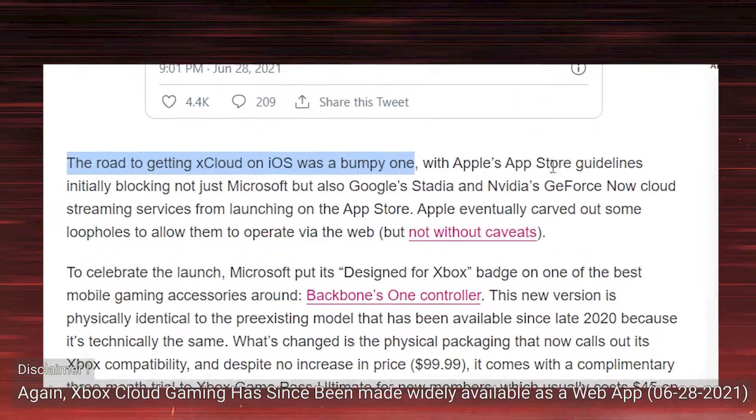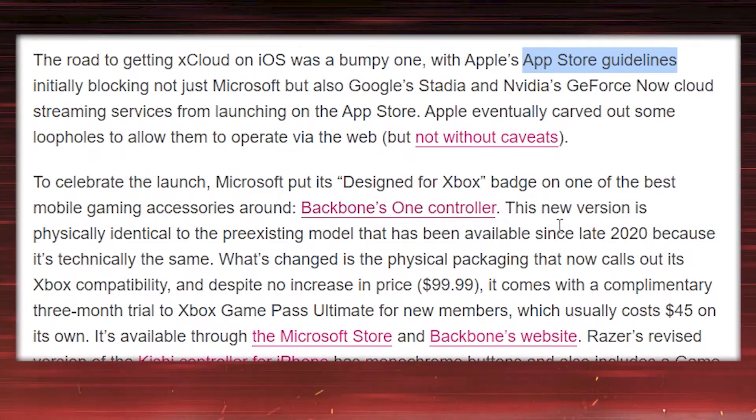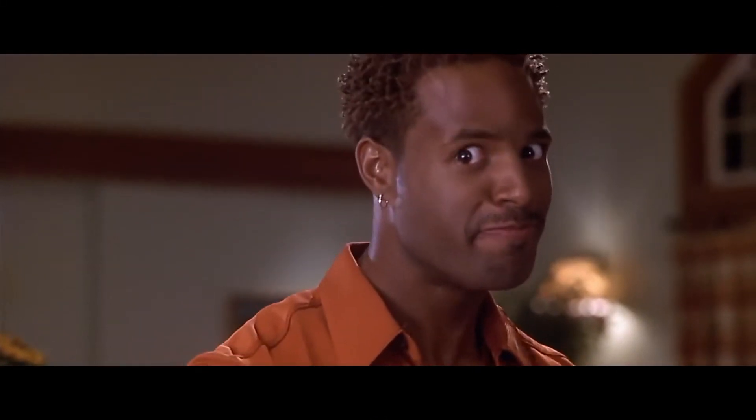There you have it. The two major console manufacturers have established their own cloud gaming services to exist alongside their console hardware. But wait — there's more!